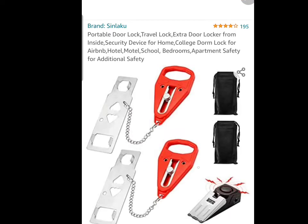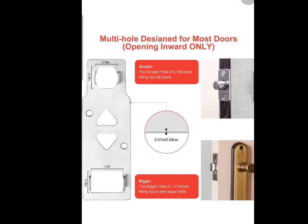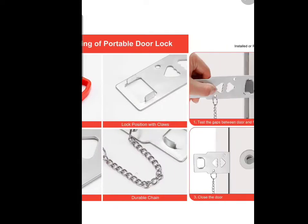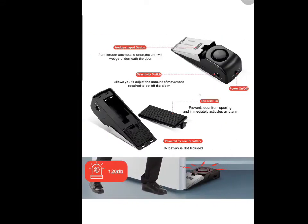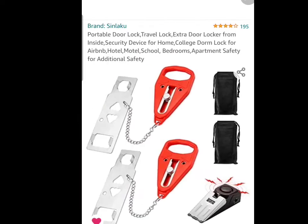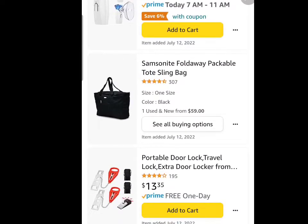Then you have your portable lock. I like this particular one that I'm linking you to because it comes with the door locks and the foot lock. I'm not too sure these door locks can make it in a carry-on bag, which is why I use the foot locks as well. So grab that one for safety.